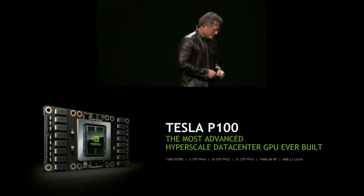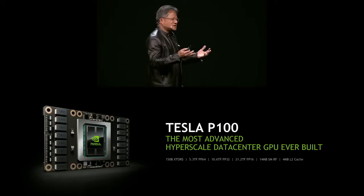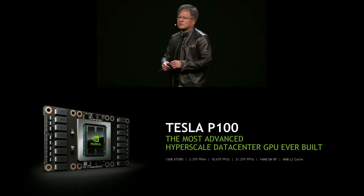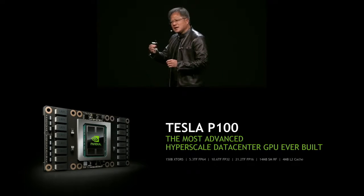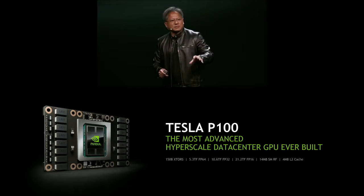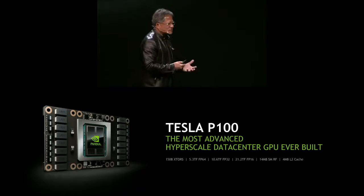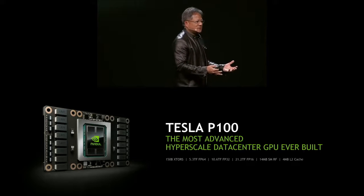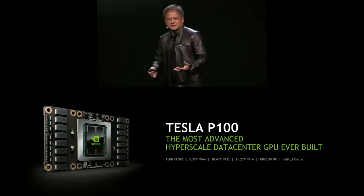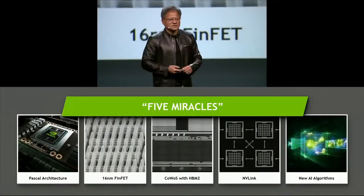The really amazing thing about the P100 is that when we first started working on it, we have rules in our company. In order to be successful in execution repeatedly, you have to be thoughtful about the amount of risk you take. By taking many leaps over a long period of time, it is the best way to stand on the shoulders of giants. We have a rule inside the company: no great project should ever endeavor three miracles. No project, no chip, no effort should have to rely on three miracles. The Tesla P100 is five miracles.